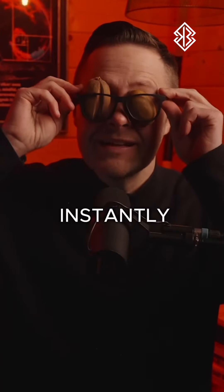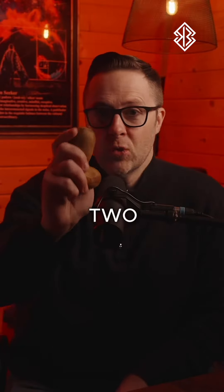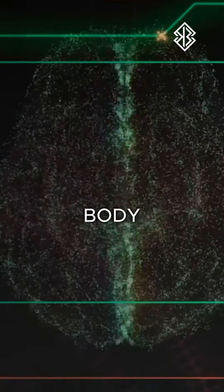89 second brain hack to instantly improve your sleep. Let's start with the Kiwis. Two Kiwis within three hours before going to bed has been shown to increase your melatonin inside your body.